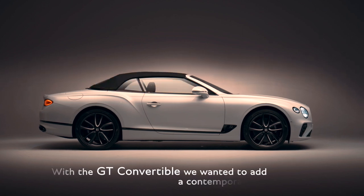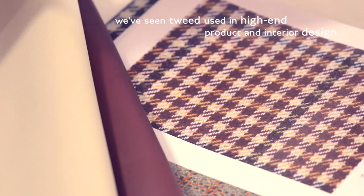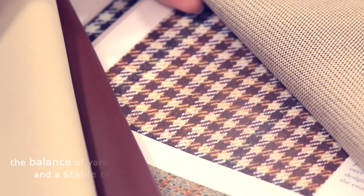With the GT Convertible, we wanted to add a contemporary tweed hood to the range of colours we already offer. We've seen tweed used in high-end product design as well as in interior design.